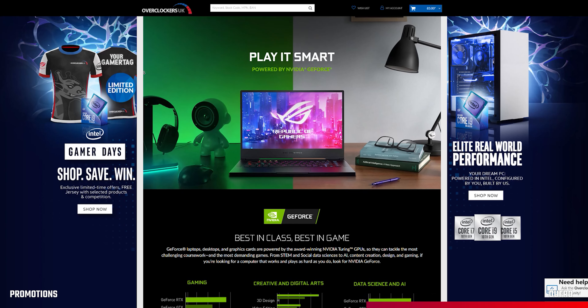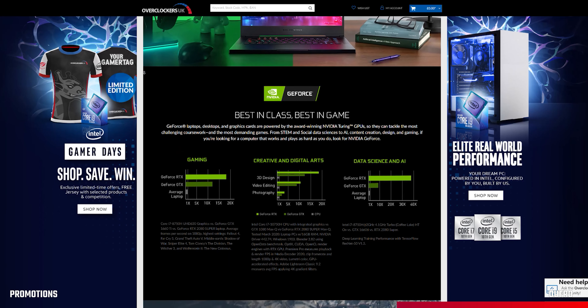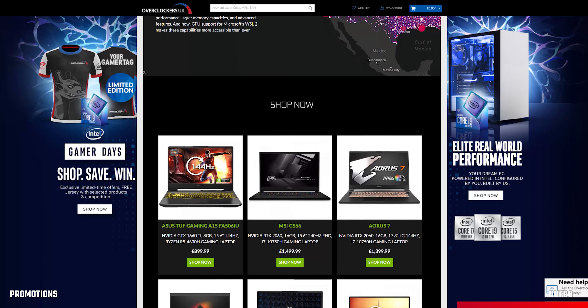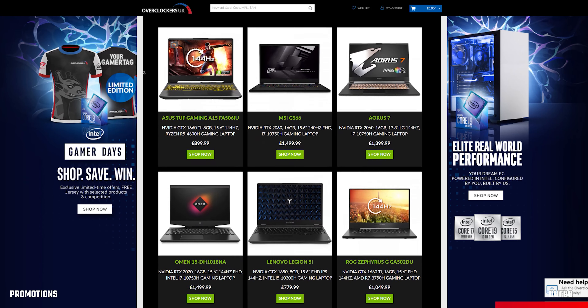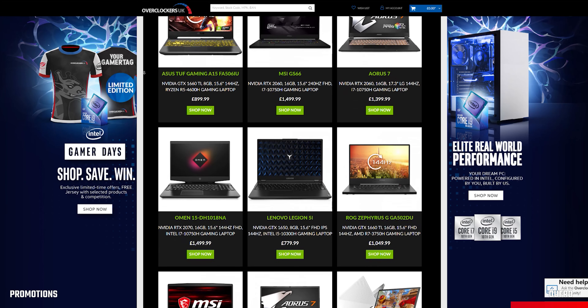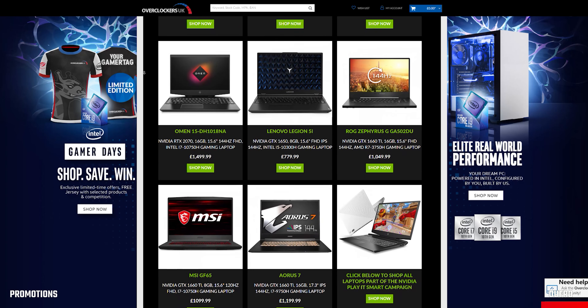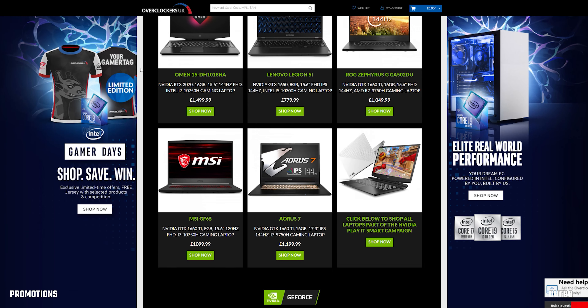Nvidia is running its own back to school promotion where you can save up to £200 on Nvidia-powered laptops from a range of manufacturers. Great savings are available on laptops from MSI, Gigabyte, HP, and Lenovo, starting at just £849.95. They're great for gaming and working, and the promotion runs until roughly the end of the month. If you're looking to get a laptop right now, there are also a range of flexible finance options available.